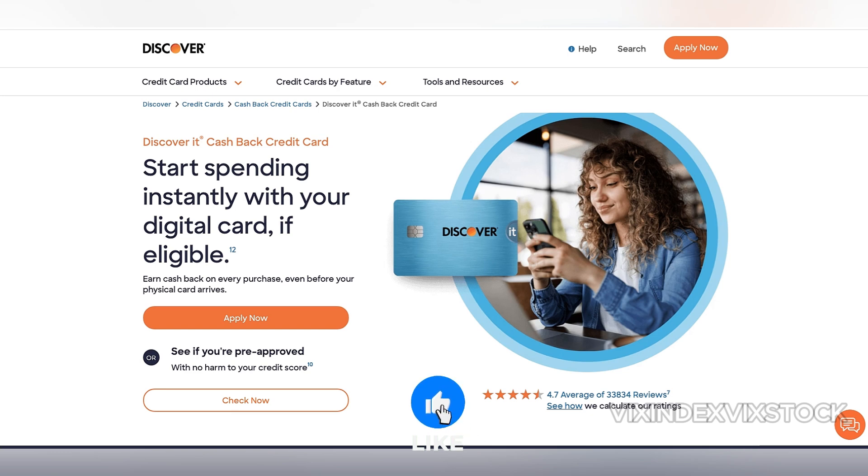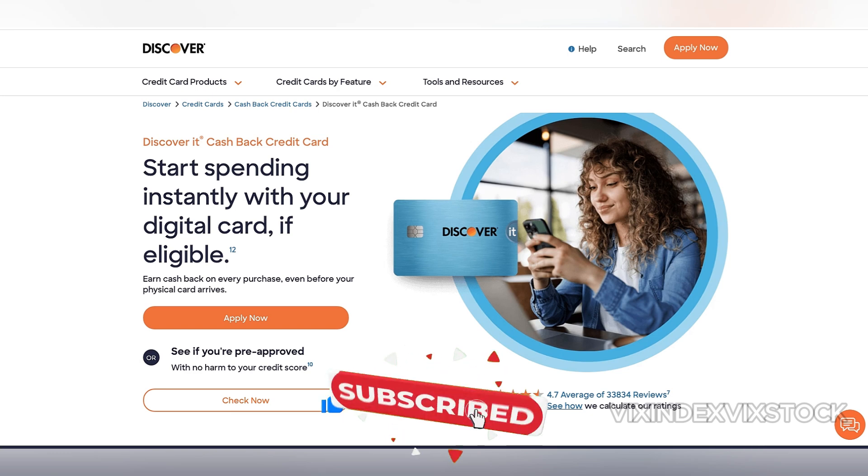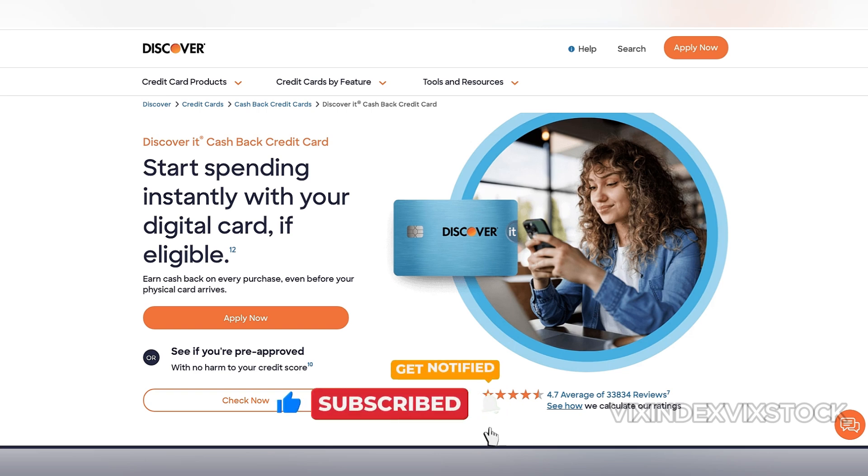It offers 5% cashback in rotating categories, and Discover will match all the cashback earned at the end of the first year, effectively doubling your rewards. This matching system can make the card far more rewarding than many others during the first year of use.